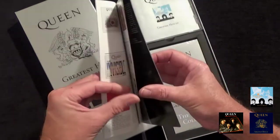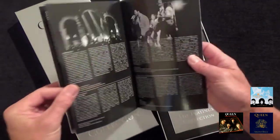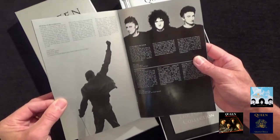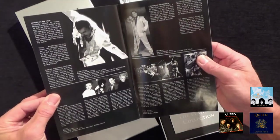Accompanied by most of the pictures and text that you found in the original CDs, LPs, and cassettes when they were first released.